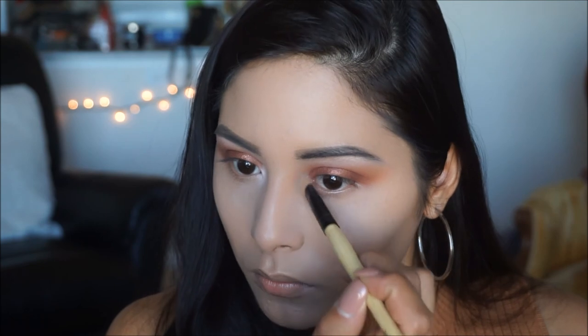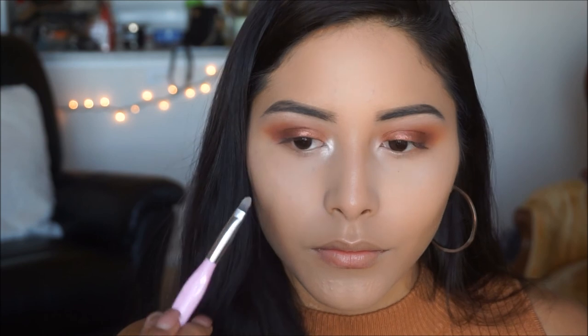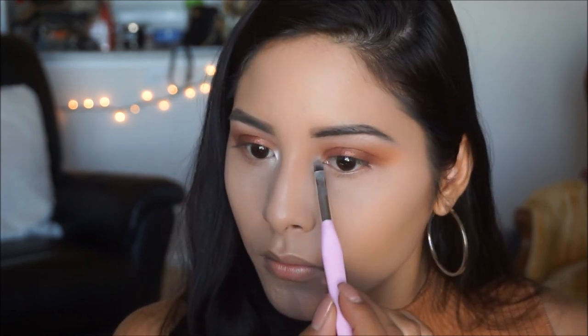To highlight the inner corners, I'm tapping back into the Morphe 35O2 palette with the color Pure and applying a generous amount onto the inner corners of my eyes.